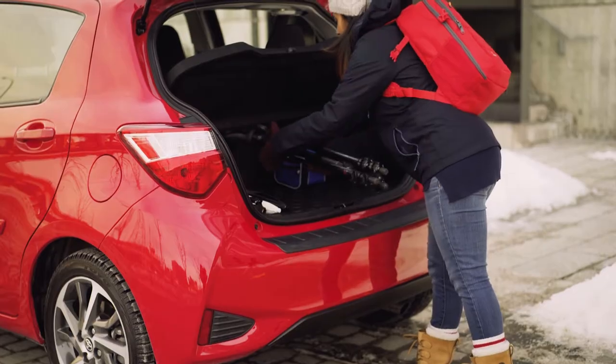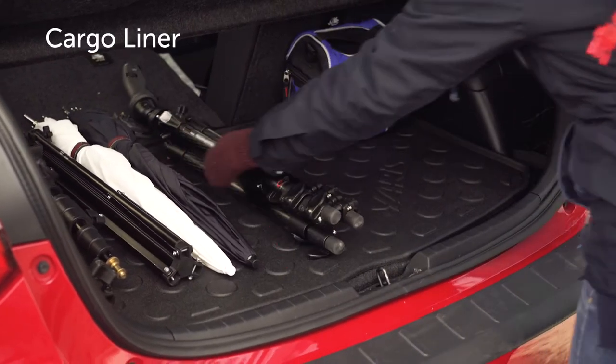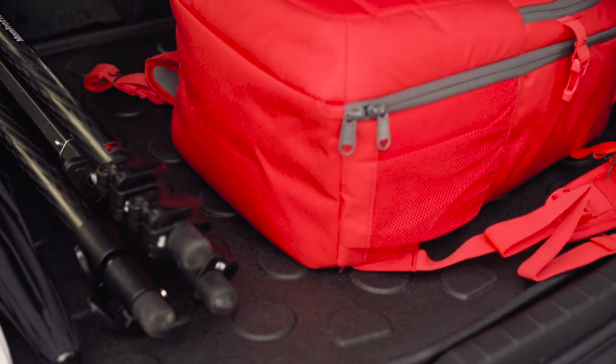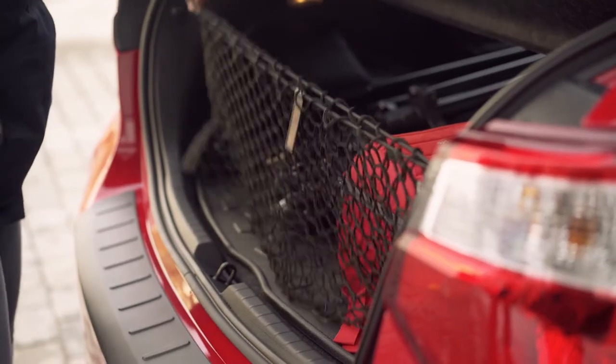Add a rugged Genuine Toyota Cargo Liner accessory for maximum protection for your cargo area. It features a skid-resistant surface to keep your valuables stable on your journey through the city streets.